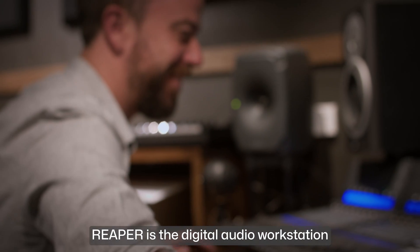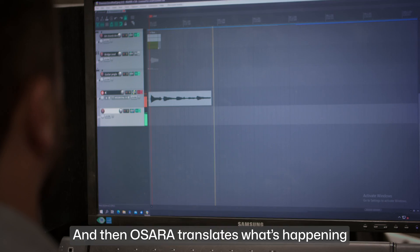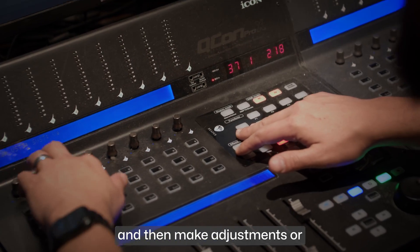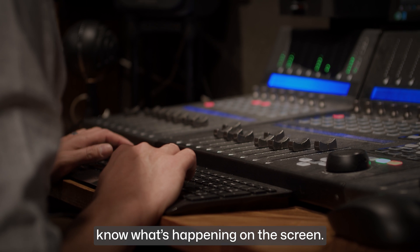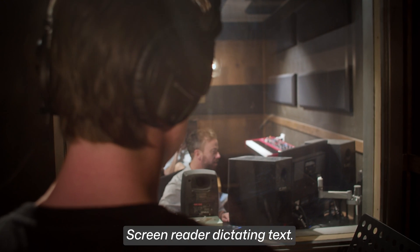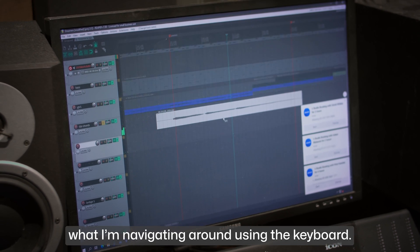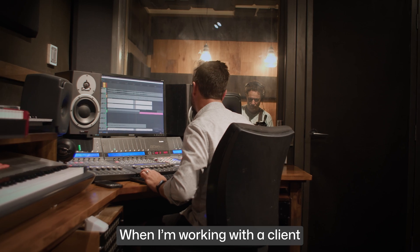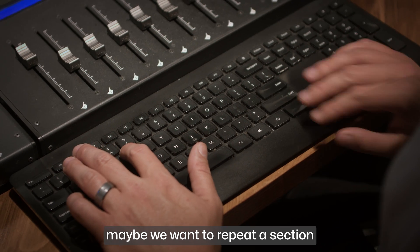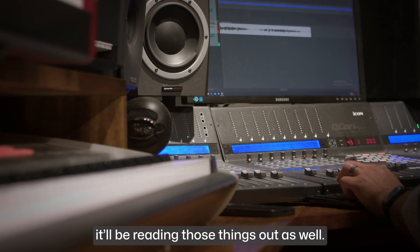Reaper is the digital audio workstation that I use to do my job, and Osara translates what's happening on the screen into a usable format for me, so I can take it in and make adjustments or know what's happening on screen. When I'm using Reaper and Osara, it's reading out what I'm navigating around using the keyboard. When I'm working with a client putting together their song — maybe we want to repeat a section or cut out a section — as I'm editing, it'll be reading those things out as well.